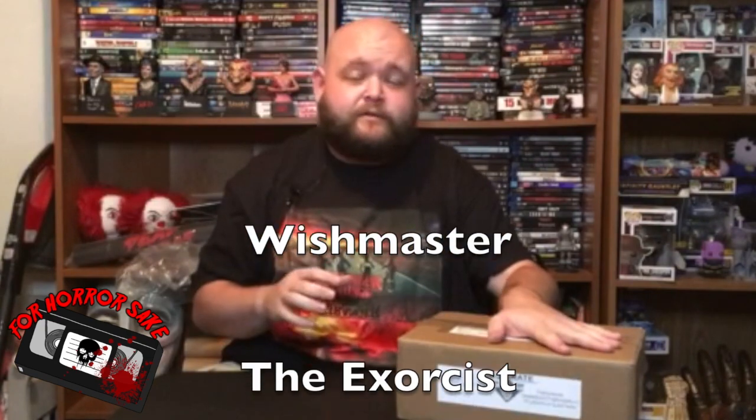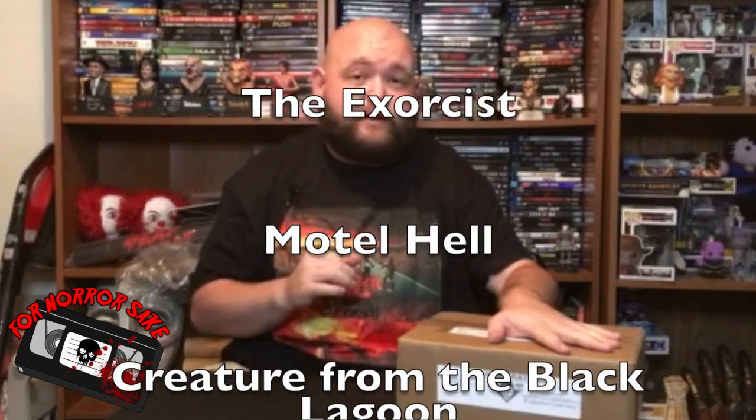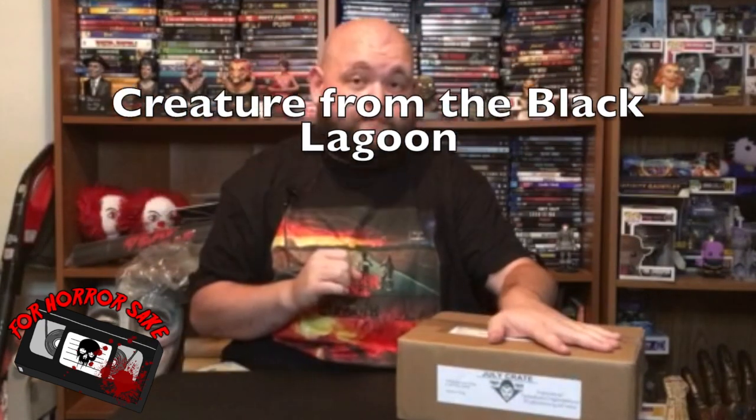Hey everybody, welcome to another horror mystery box unboxing! This time we have another one from Fright Crate. This month is July's theme, which features Wishmaster, The Exorcist, Motel Hell, and Creature from the Black Lagoon. I'm pretty excited because they're supposed to be a mask inside — they have like a custom mask — and I'm excited to see what it is, so let's go ahead and crack it open.